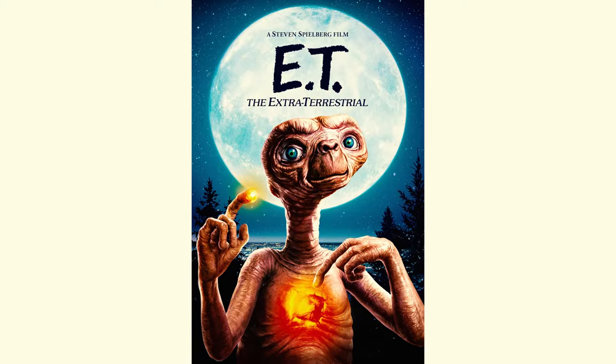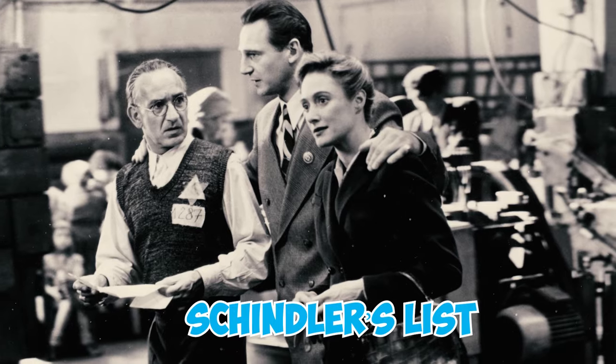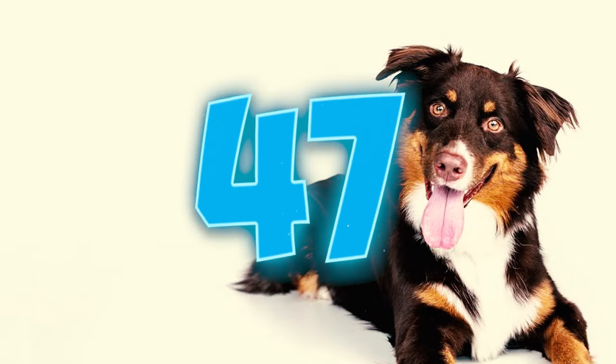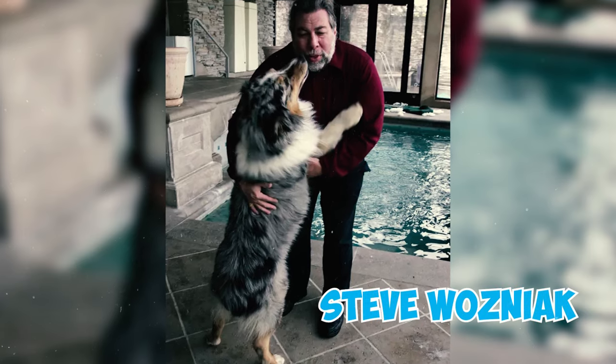Number forty-six: the renowned film director Steven Spielberg, known for movies like E.T. and the historical drama Schindler's List, had an Australian Shepherd named Harlow as a pet at one point in his life.